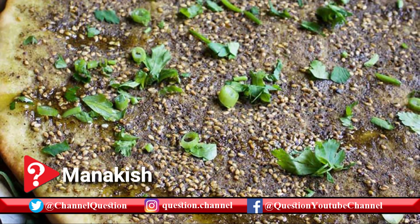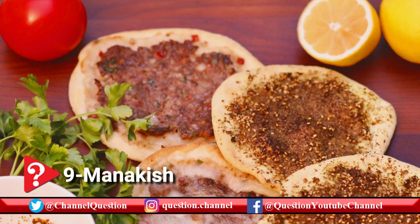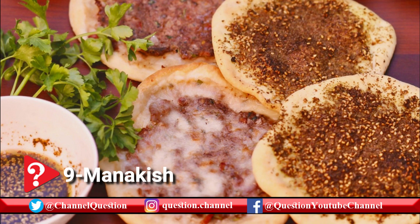Manakish is a favorite Lebanese breakfast — a round, flat bread that is typically topped with olive oil and za'atar, sesame seeds, thyme, and sumac, then baked in the oven.